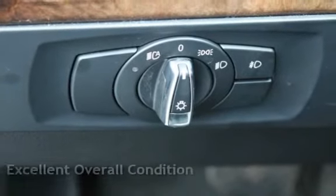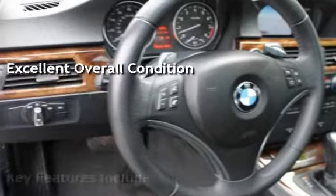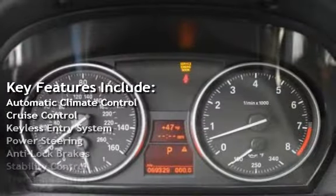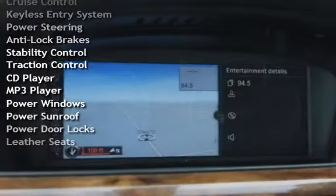This vehicle is in excellent overall condition. Key features include automatic climate control, cruise control, keyless entry, power steering, anti-lock brakes, stability control, and traction control.